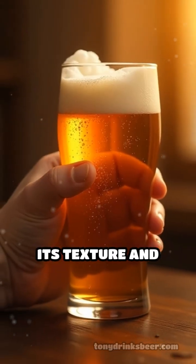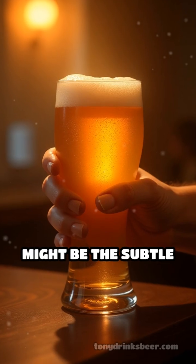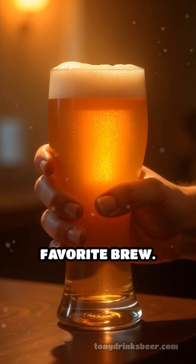The next time you sip a beer, notice its texture and taste. Adjuncts might be the subtle stars behind your favorite brew.